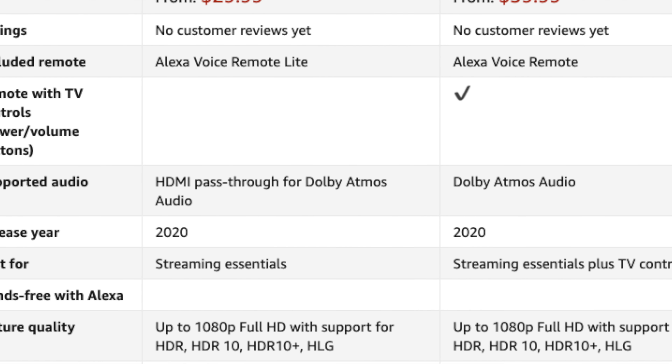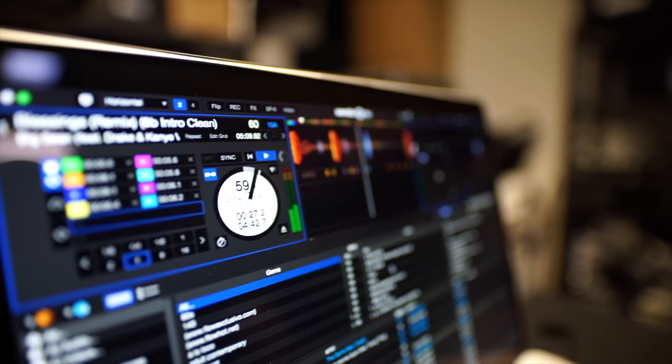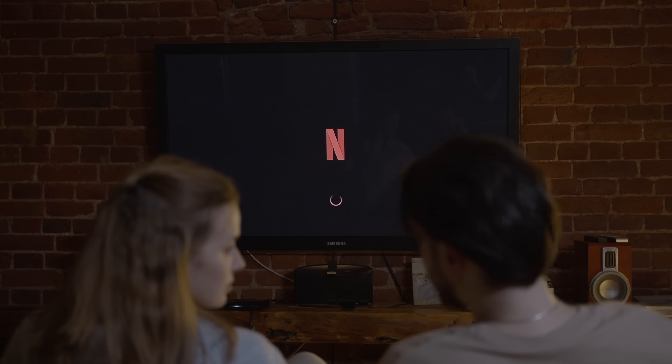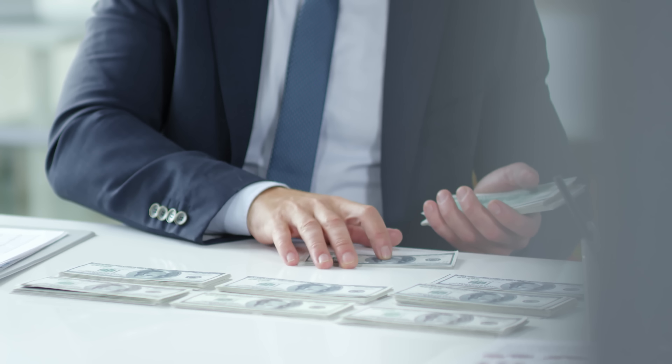They're also coming out with a Fire Stick Light, which will be the most affordable option — I think retail is under $30. What's the difference between the Light and the regular Fire TV Stick? It's basically only a couple of things: the TV controls, and a little bit of the audio — Dolby Audio versus Dolby Atmos. The audio will be a little better on the regular Fire TV Stick, but the Fire TV Stick Light is still a very good option.